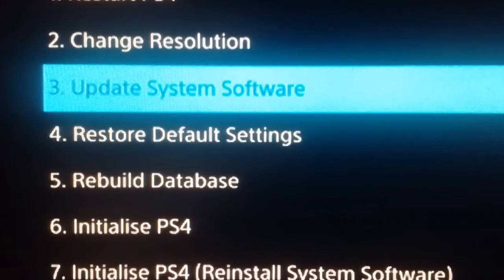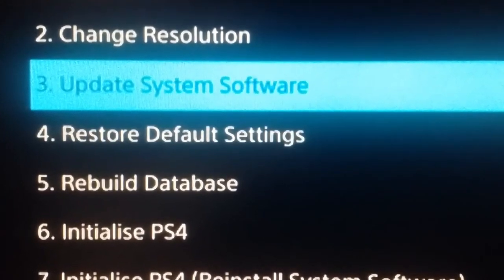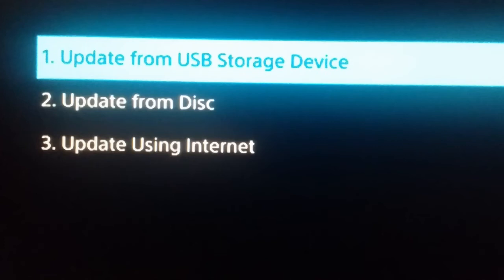For option 3, update system software: on selecting it, you will be given 3 options to update software. It is easier updating using the internet, so have your PS4 already connected to the internet before attempting this option.